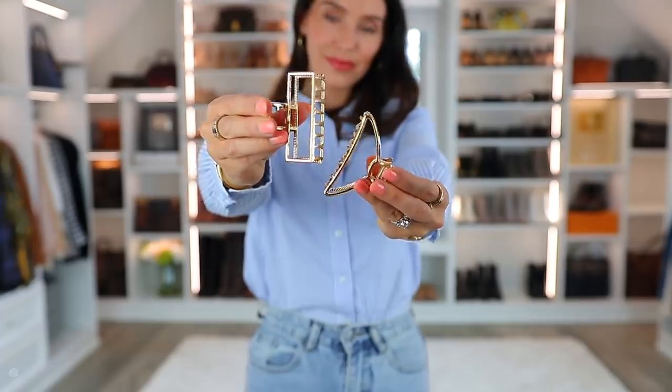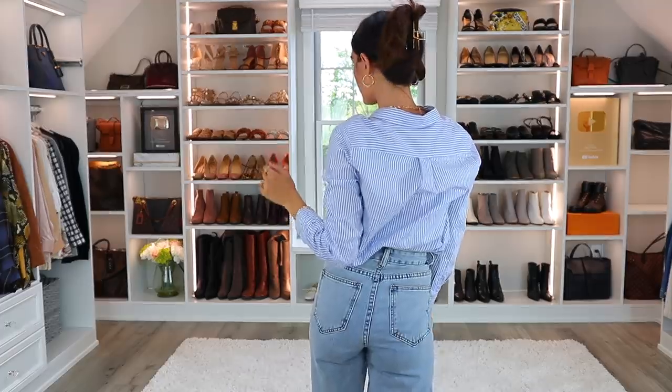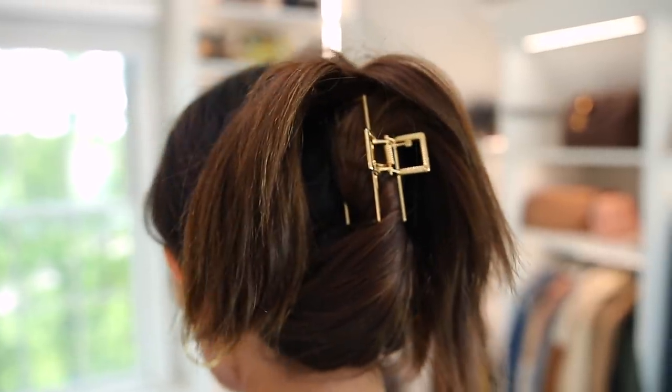The last jewelry item in this category is a little bit different — these gold hair clips, which look like jewelry for your hair but are also very functional. You twist up the back of your hair, clip them in, and the claws are really strong. It's easy and just decorates your outfit and your hair.